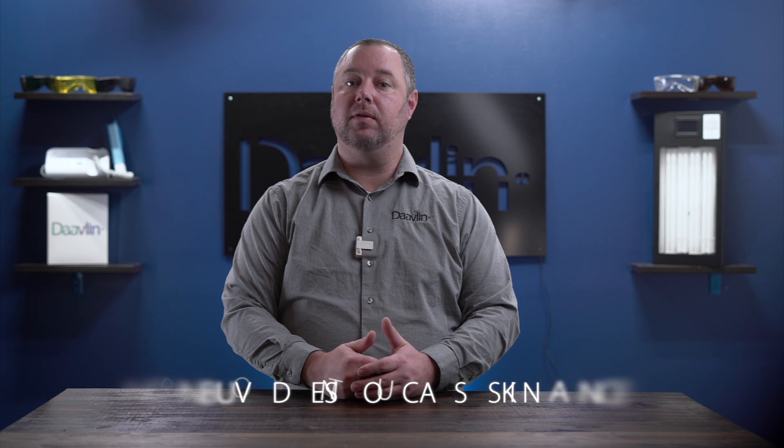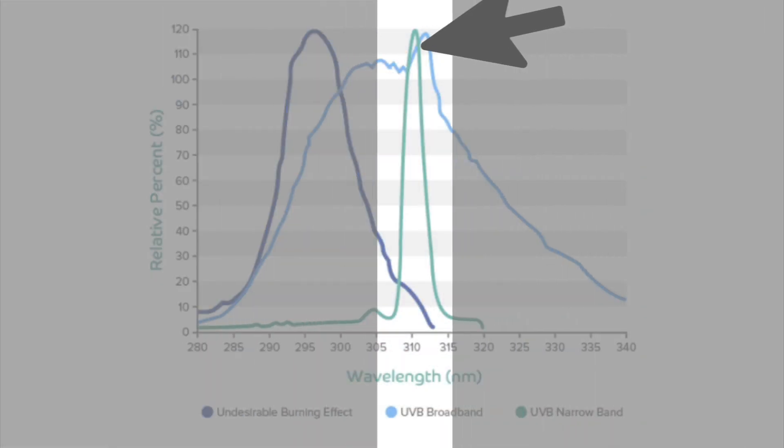This is a common misconception among those researching phototherapy, and the answer to this question is no — narrowband UVB phototherapy does not cause skin cancer. Study after study proves that there is no known association between narrowband UVB phototherapy and melanoma. Narrowband UVB phototherapy harnesses the key elements of UV light while simultaneously filtering out the harmful wavelengths, meaning those treated only receive the beneficial aspects of UV light. If you'd like to learn more about this topic, we've listed the links to these studies in the description below.